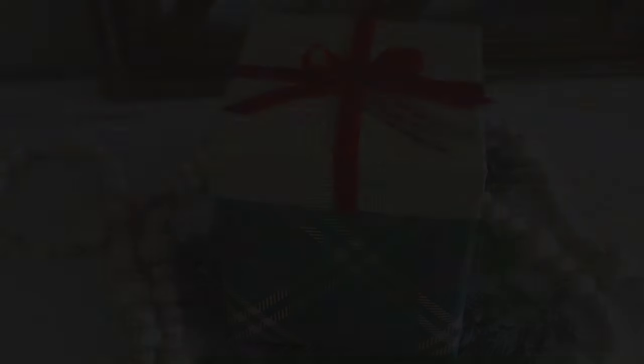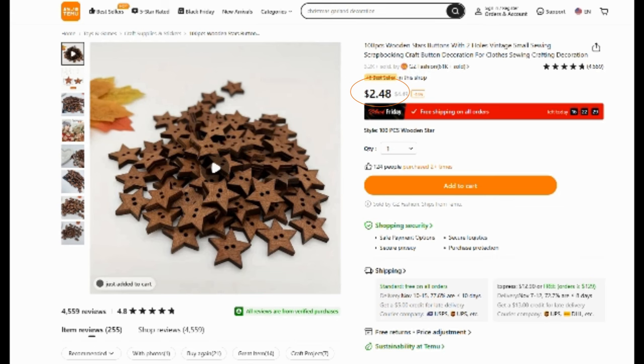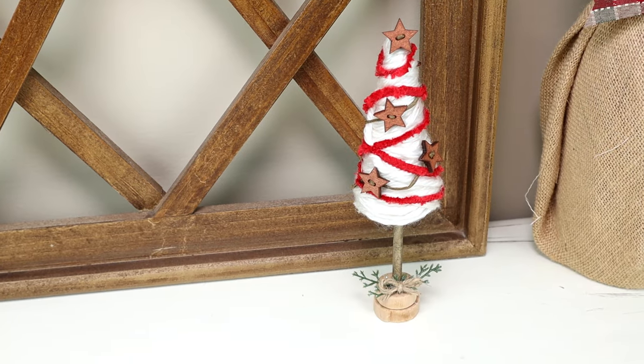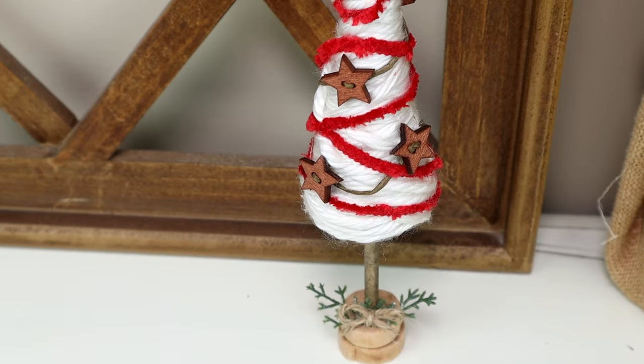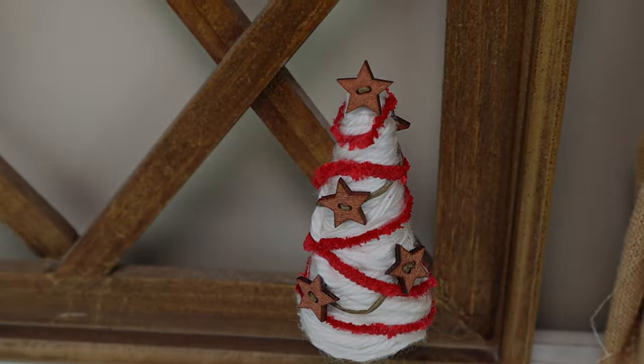The next item in today's haul are these wooden star buttons. You get 100 of them for $2.48. I love the look of these — they're more of a rustic style and I ended up using these in one of my DIYs in a recent video. I used them around my Christmas tree garland and they were perfect for the look I was going for.